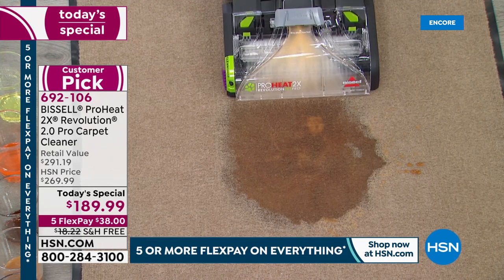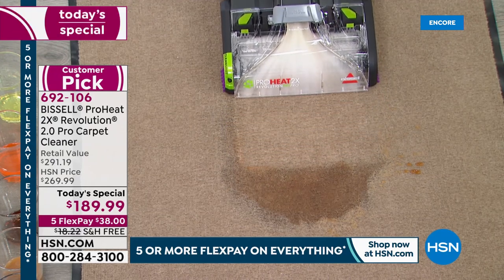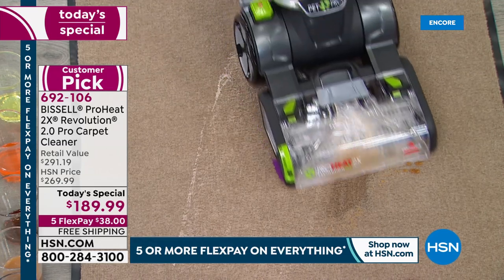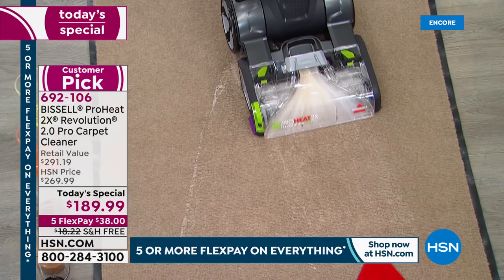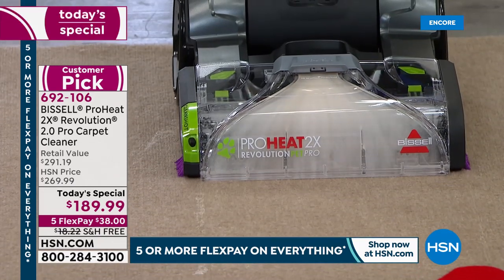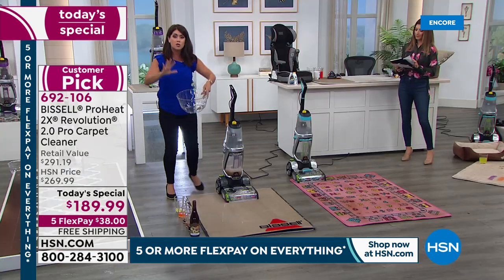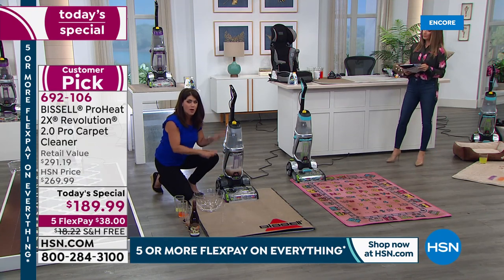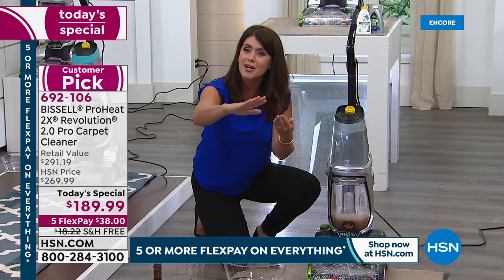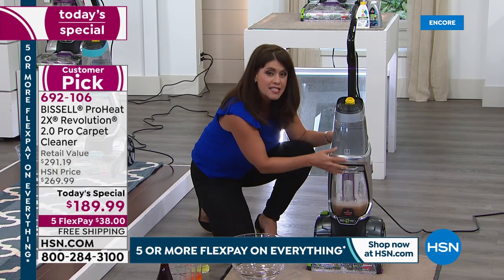Hear that power? This is why you get the 2.0. Soda, pet accidents, a broken pipe — this is like a wet vac that literally pulls up any kind of spill or accident anywhere. As you go forward, you're adding the clean formula right to that brush roll. The separation of clean water and dirty water is so important — it applies directly under the brush roll. So as I'm cleaning, I'm always applying the clean formula over the carpet with Heat Wave technology.